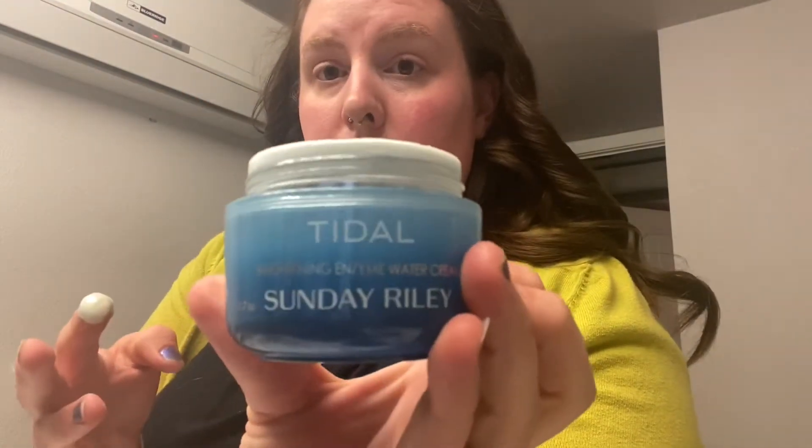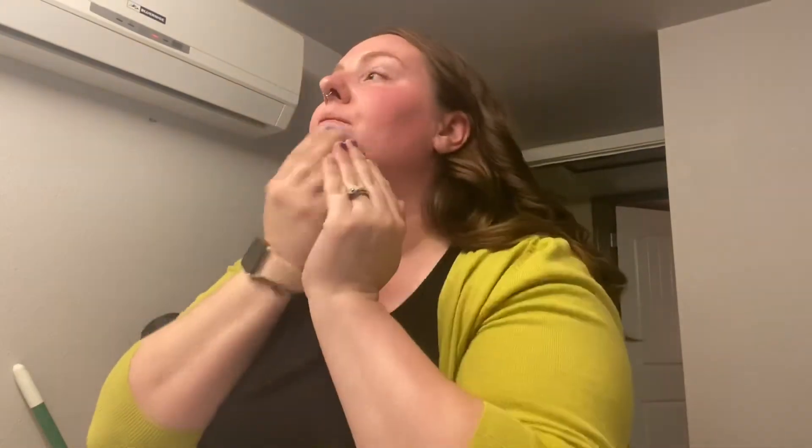I always like to get my beauty sponge wet and just squeeze out the excess water — getting your beauty sponge wet will give you the best results on your face, it literally makes all of the difference. Then I'm just gonna go in with the Sunday Riley moisturizer. This stuff seriously has changed the game for my skin, it is so hydrating. So if you have dry skin, I know it's expensive, but totally give it a try because it is freaking amazing.